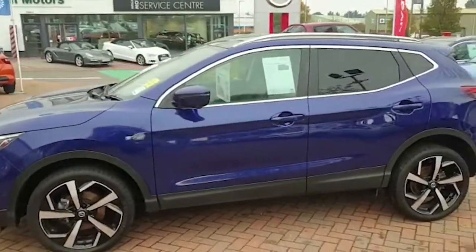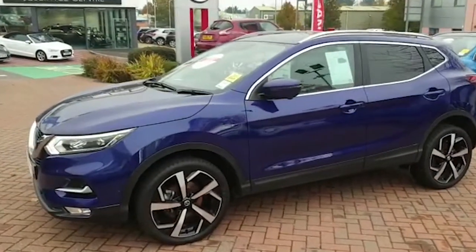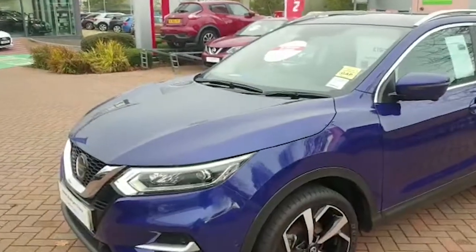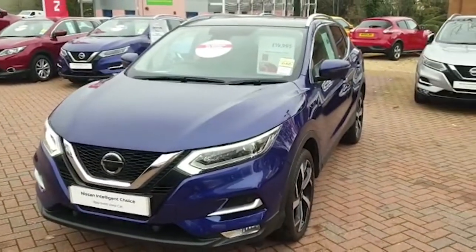This gives you features such as leather and heated seats, front heated windscreen, satellite navigation, Bluetooth, digital radio, and many other features such as cameras front and rear, sensors front and rear, and 360 around view.